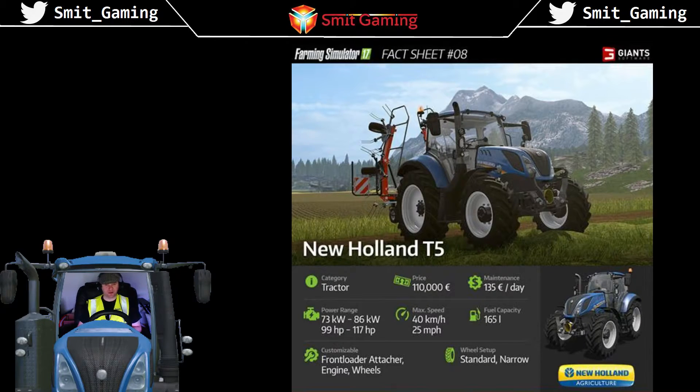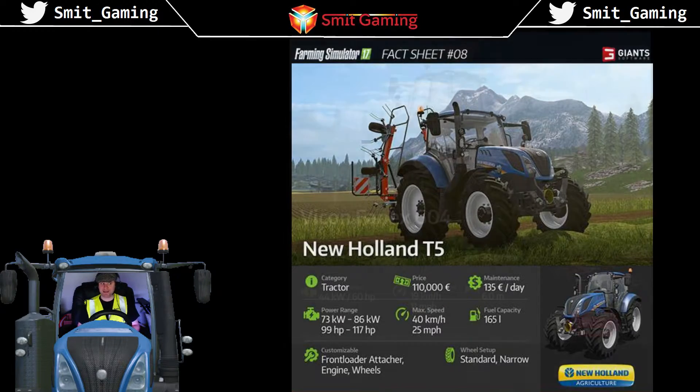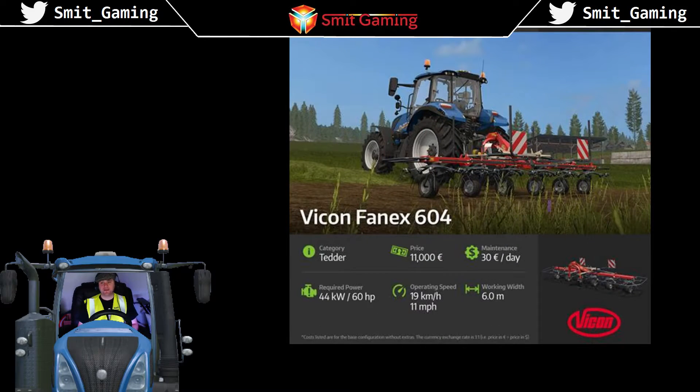The wheel setup is standard or else narrow. Now let's see what else fact sheet number eight has for us. As you can see here, fact sheet number eight also has the Fanex 604.